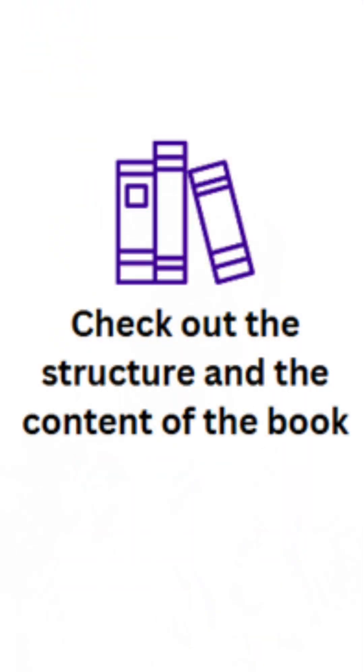Check out the structure and the content. Some content is so confusing, the structures are very complicated and things are not up to the mark. So you need to check out what is the structure and the content of the book.